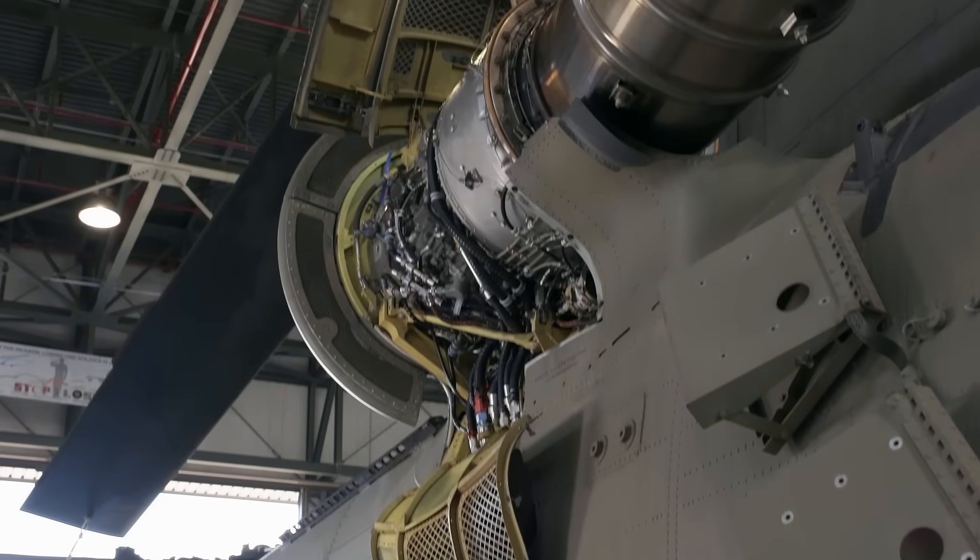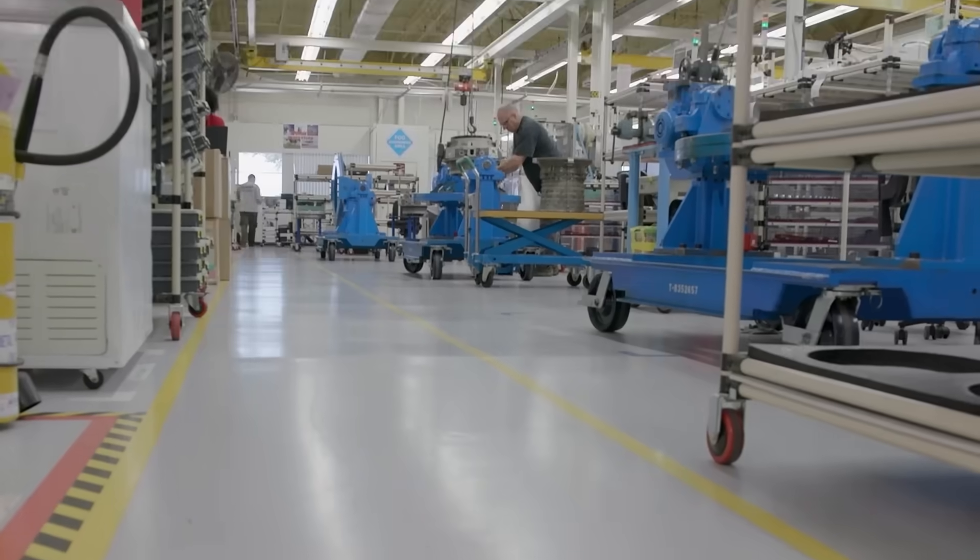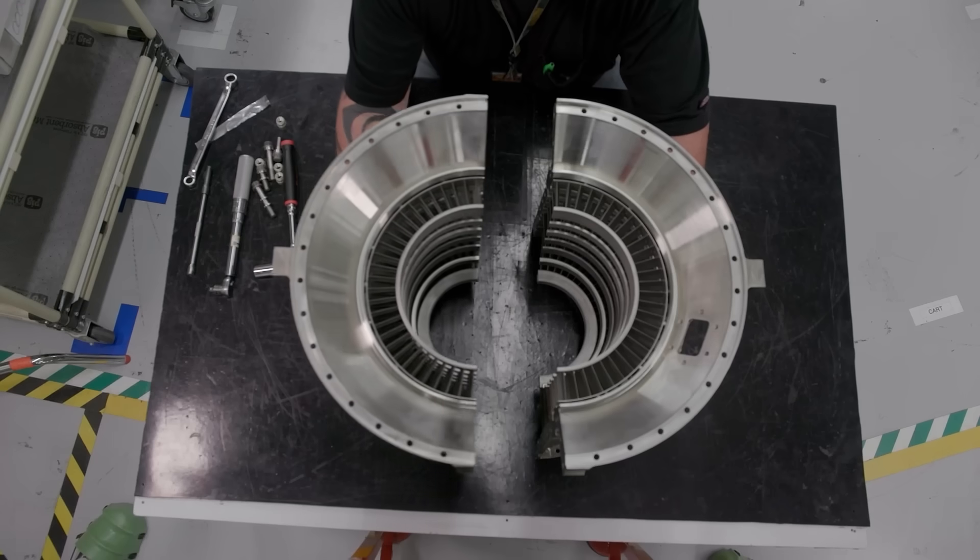I'm Hannah Kolar and I'm the test lead for the 714C program for the T-55 engine. This first engine to test really takes it from designs, manufacturing concepts, and brings it to real life. It shows that our engine actually will be what we say it's going to be, and it proves all of the hard work that everyone has done to design it, to make it efficient, to make the power that we need to make. It proves that we in fact have done that.